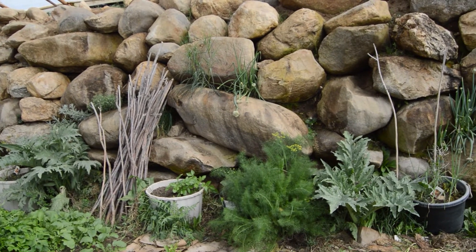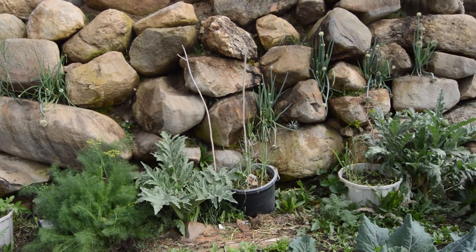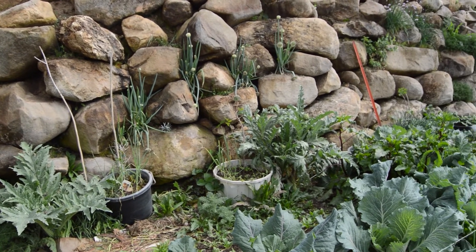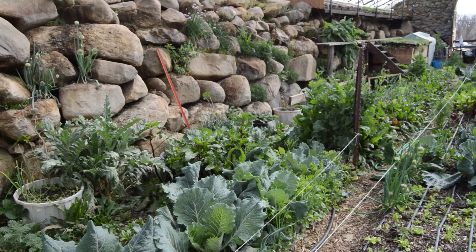Our stone wall is growing perennial Welsh onions, strawberries, garlic chives, onion chives, peas, chamomile, rhubarb, and a bunch of other things that I don't even remember.